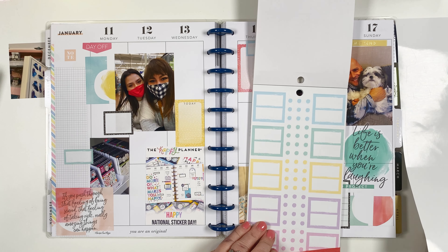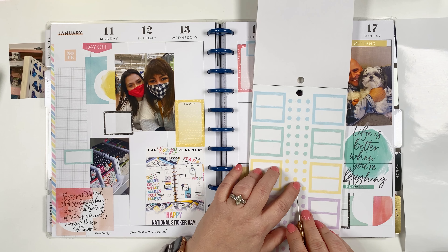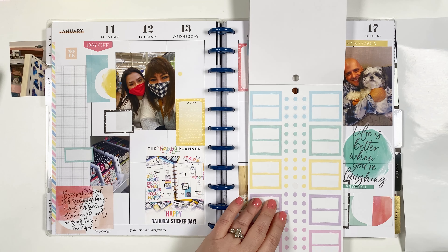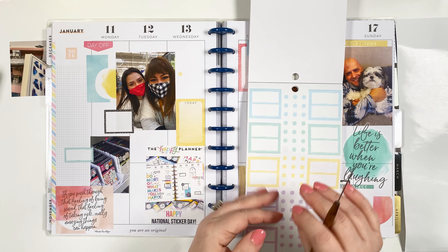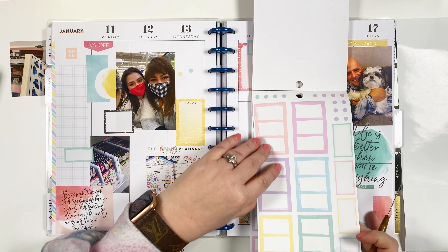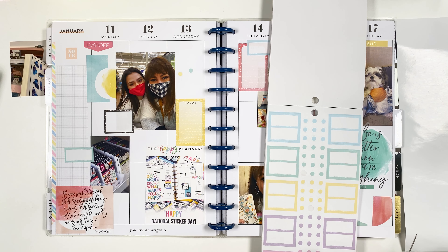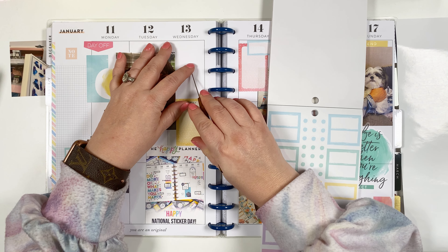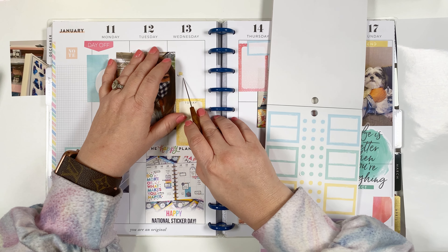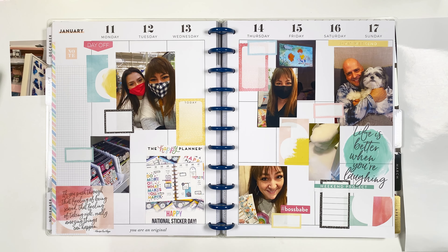I saw these fun dot stickers in another book and I had a little idea, but I'm not sure if it's going to work — let's just see. I tried putting a couple of random dots in places, but I couldn't find quite the right pink — I needed blush. So those are coming off. I tried to use the stickers, it just didn't really work. But this blends in perfectly, so it's fine.